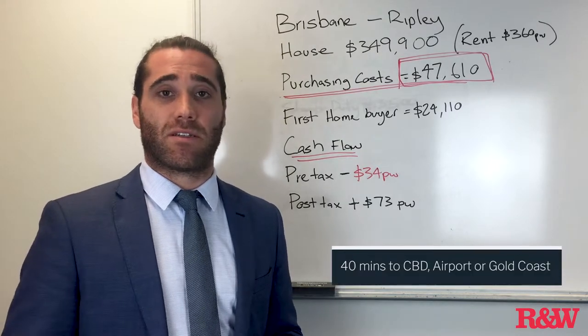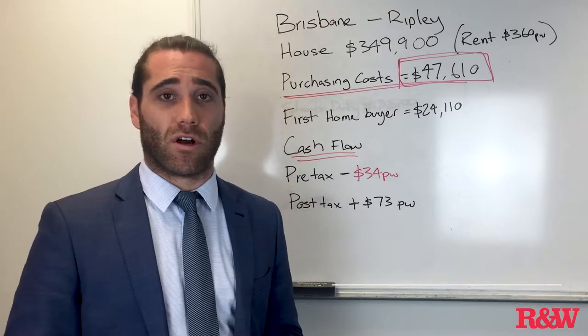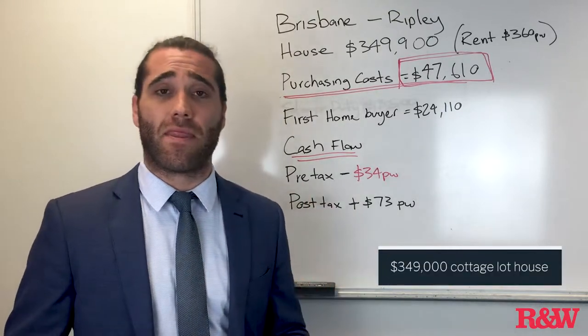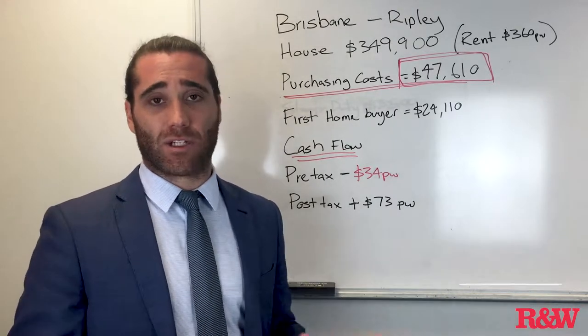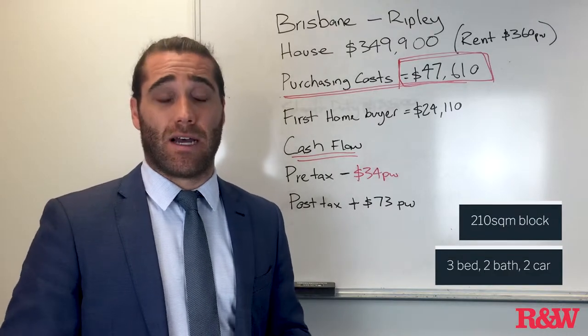Ripley is about 40 minutes to the CBD, the same amount of time to the airport and also to the Gold Coast. What you can actually get into is a $349,000 cottage lot house — a 210 square meter block with a three-bedroom, two-bathroom, two-car house.